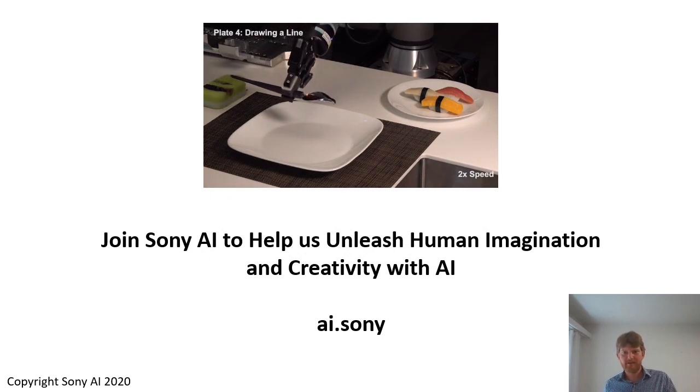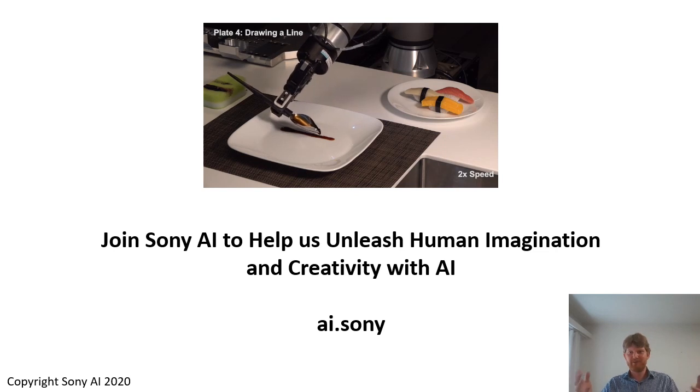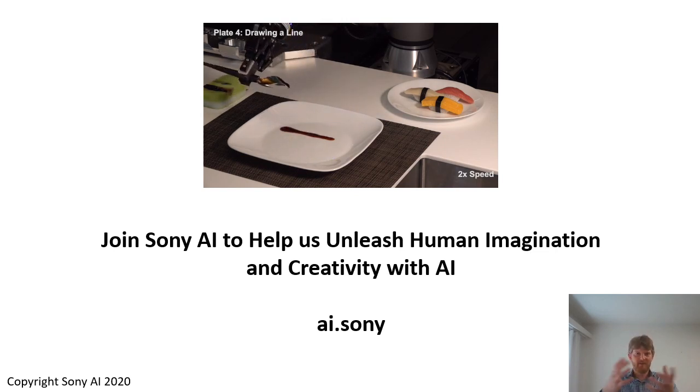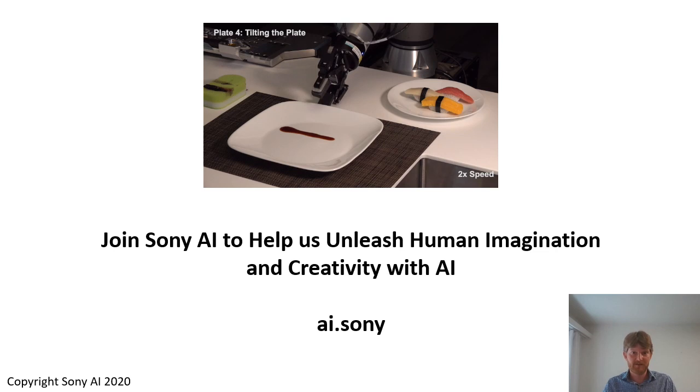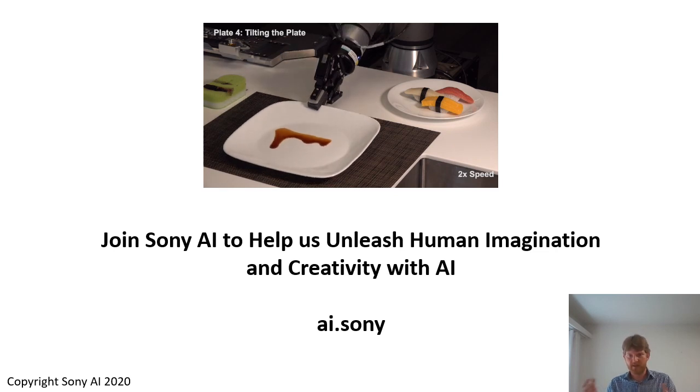Talking about gastronomy, let's have a look at our robot preparing a plate of sushi. Who doesn't like Japanese food, by the way? If this type of application or any of the topics that I mentioned before are interesting to you, then please consider joining Sony AI and help us unleash human imagination and creativity with AI technology.